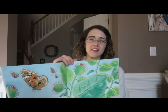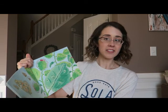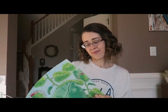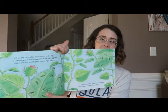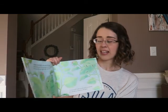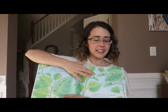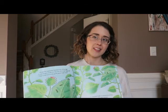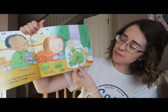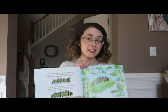Our caterpillar started out as a tiny egg — the mother butterfly laid the egg on a leaf. When the caterpillar hatched out of the egg it was hungry; it ate its way out of its own eggshell, then started to eat green plants right away. How are these caterpillars different from ours? What do caterpillars eat — do you remember? Each day when we come into school we look at our caterpillar, and each day it is bigger.